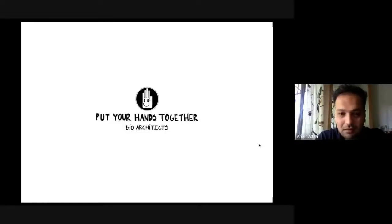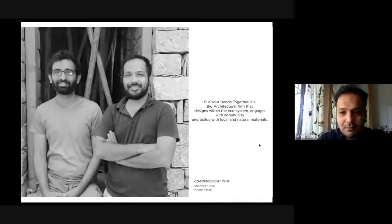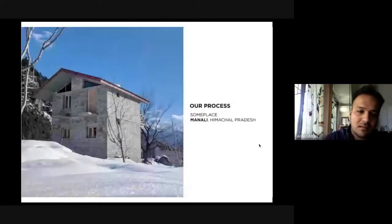Thanks, Akshay, for having us. And to everyone listening in, hello. We call ourselves Put Your Hands Together BioArchitects. We say that Put Your Hands Together is a bioarchitectural firm that designs within the ecosystem, engages with community, and builds with local and natural materials. That's Shavir and me. We are the co-founders of Put Your Hands Together and partners in crime.